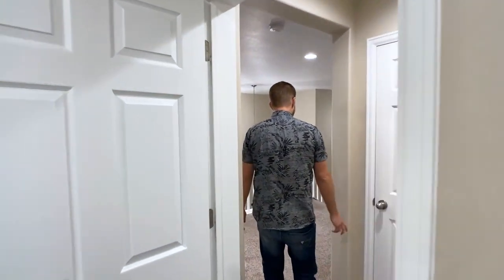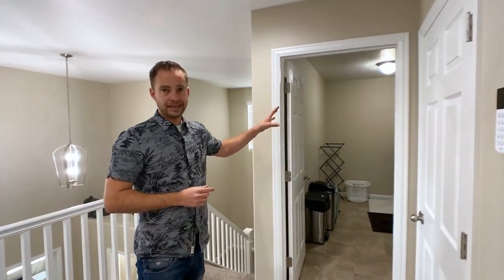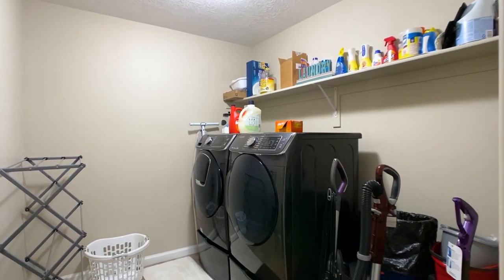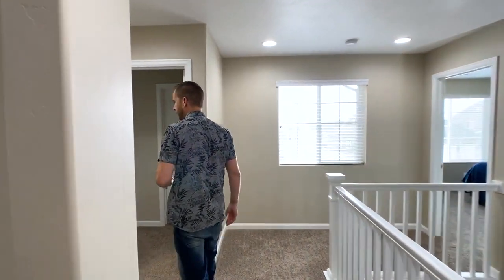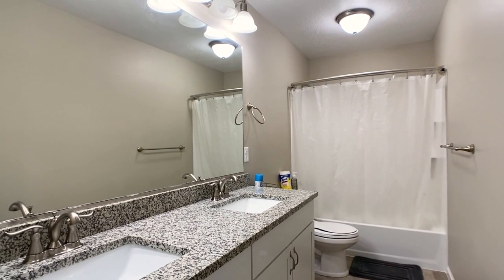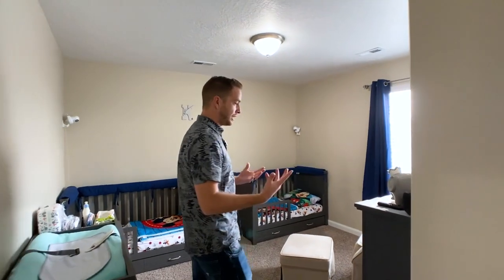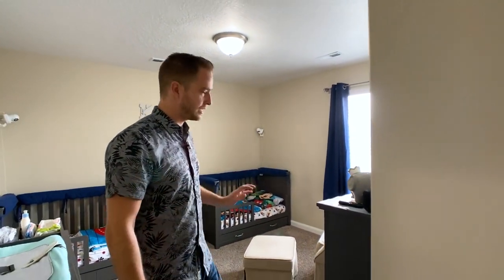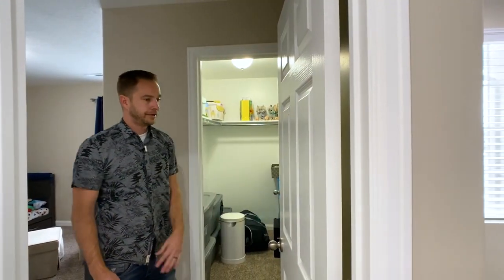In the laundry room, the sellers will be keeping the washer and dryer, and they'll also be keeping all the TVs. Here's the hall bath with double sinks and granite countertops. Bedroom number three is here with a nice walk-in closet — so we've got one downstairs, the master, and this is number three.